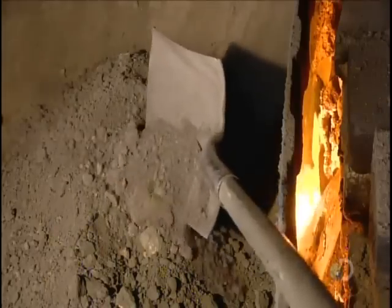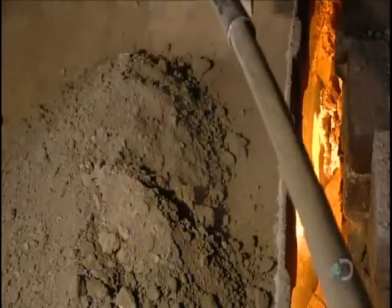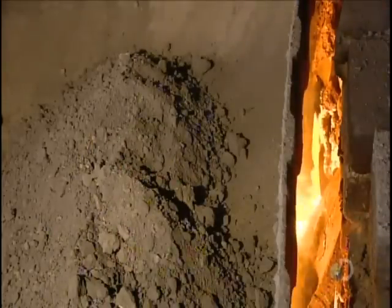To separate the silver from the waste, they first dry the precipitate in a gas furnace for a couple of hours.